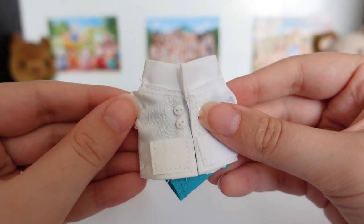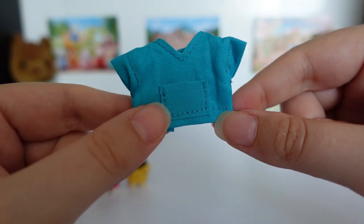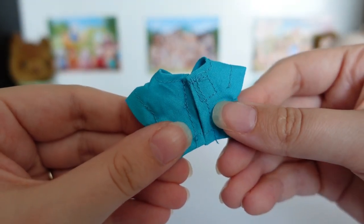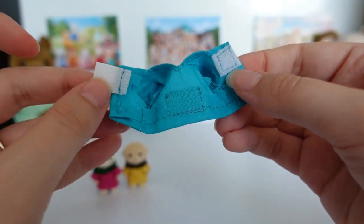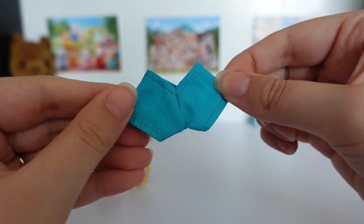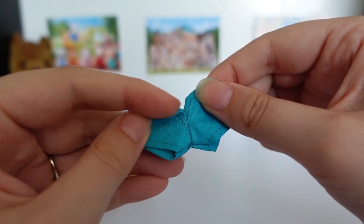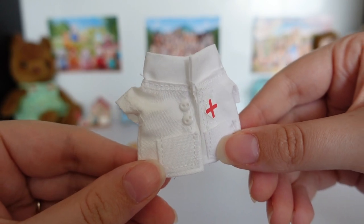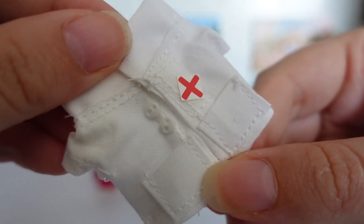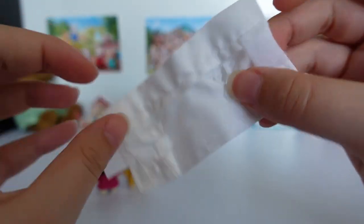Next up is this doctor outfit which comes with three pieces. Firstly there are some surgical scrubs — a kind of tunic top in a lovely turquoise colour with a working pocket on the front, and like the baby outfits it just velcros in the back. These are the matching trousers made out of the same fabric, with a notch at the back for a tail. The main piece is this white coat — it's so detailed with teeny tiny buttons, a red cross, and two working pockets. It's also closed with velcro.